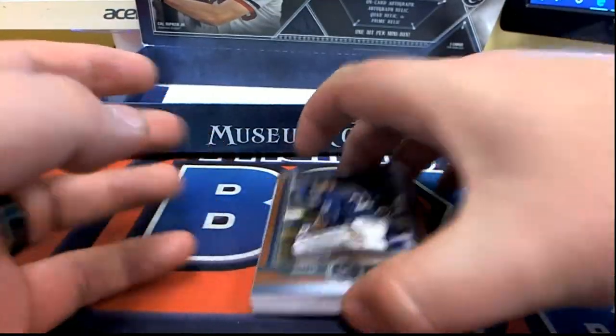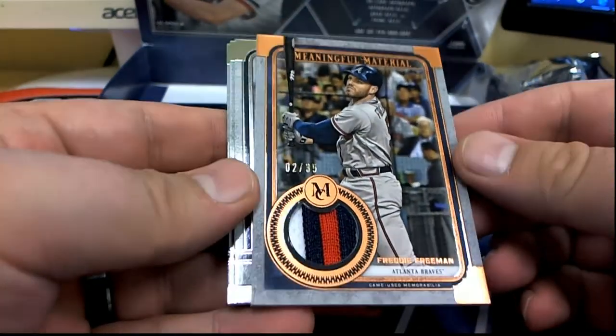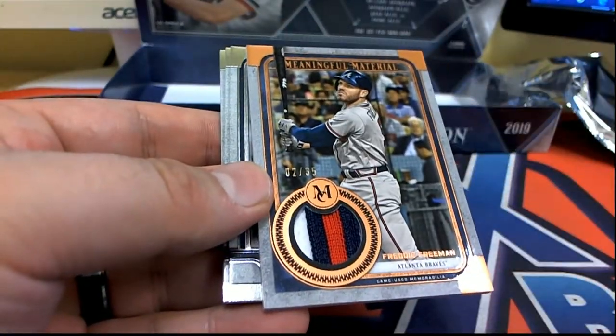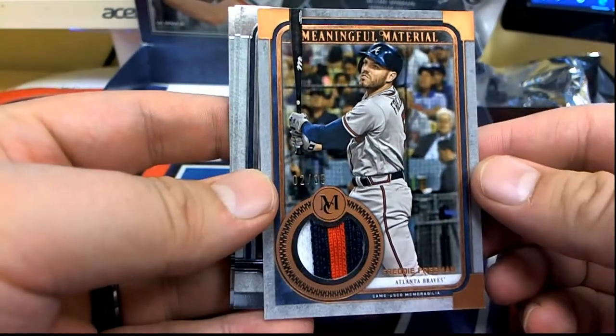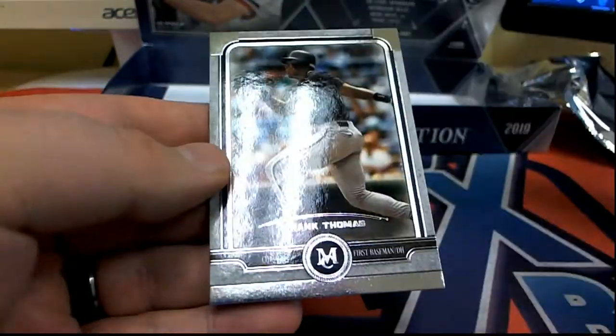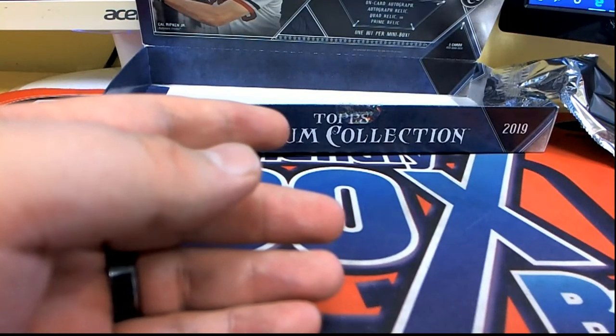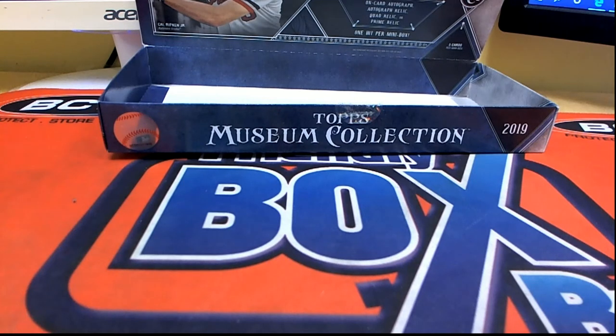Alright guys, we got a couple left — one pack left here in the Museum. Yelich right there — meaningful material right there. Freddie Freeman, look out, right there for the Braves. Madass coming out to you — Madass, nice one for Matt. Alright, good stuff — that is Museum! That was Picatin break number 923, thanks for joining guys. Let's save it for YouTube!